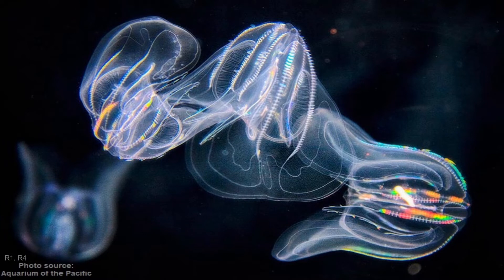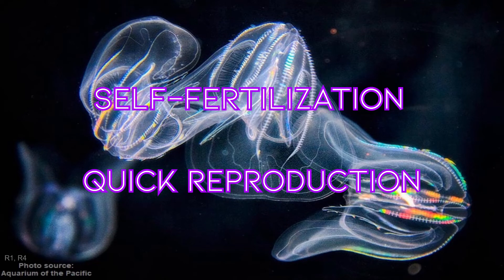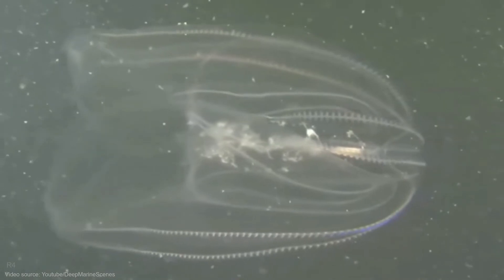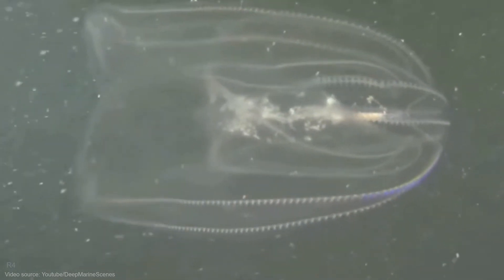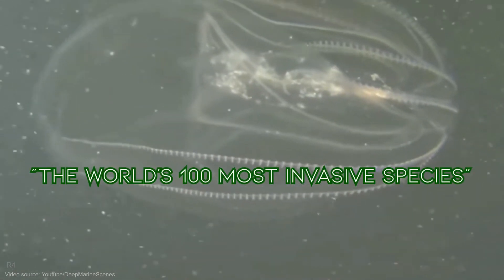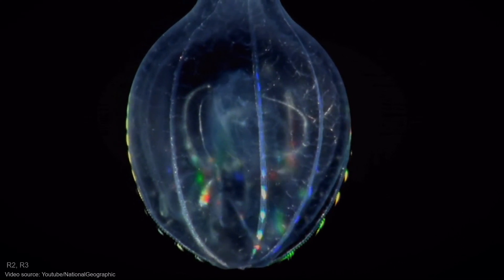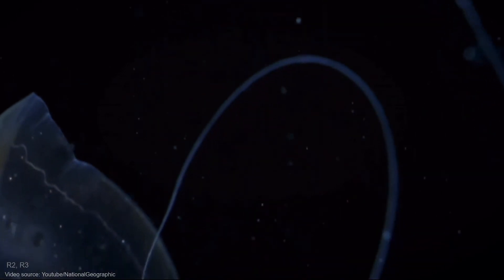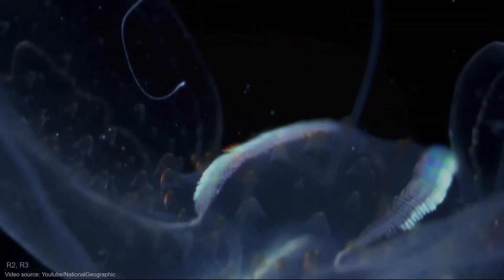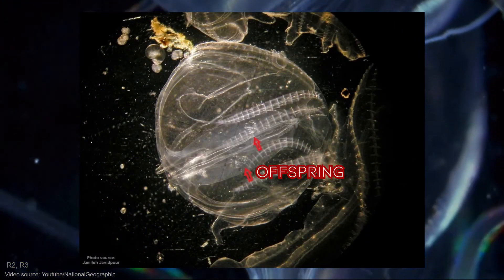The reason is most likely their ability to self-fertilize, which allows quick reproduction and the creation of a whole new non-native population. With their high reproduction rate and their huge appetite for zooplankton, they've earned a place on the list of the world's 100 most invasive species. And the thing is, this species has nothing to worry about if prey is ever scarce — recent studies have found that in severe conditions, the warty comb jelly survived by producing extra offspring and then consuming them.